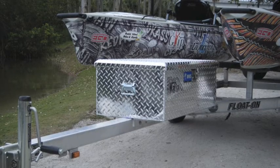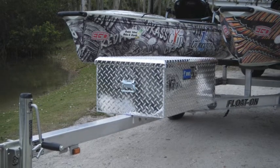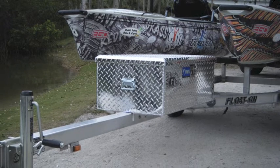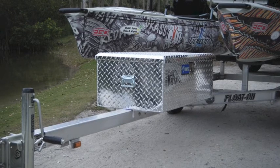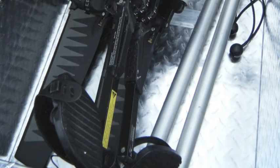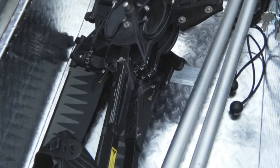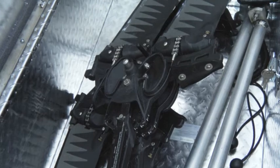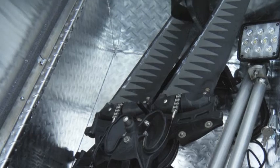This trailer has an optional locking aluminum storage box. The box is large enough to accommodate two Mirage Drive units, as well as other equipment that you want to keep out of harm's way. There's plenty of room inside for two Mirage Drive units, and as will be shown in a few minutes, the folding overhead rigging light also fits inside this locking storage box. There's also plenty of room for life jackets, tackle boxes, and other equipment.